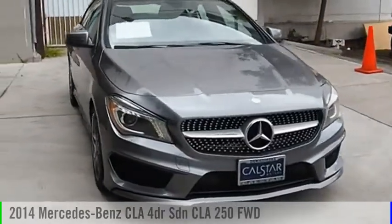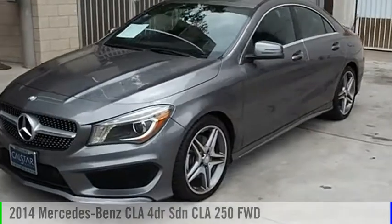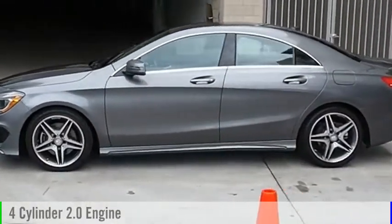Looking for the right vehicle? Check out the 2014 CLA. This vehicle is powered by a front-wheel drive, four-cylinder, 2.0-liter engine.